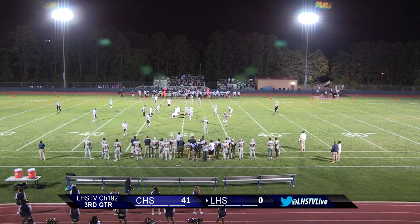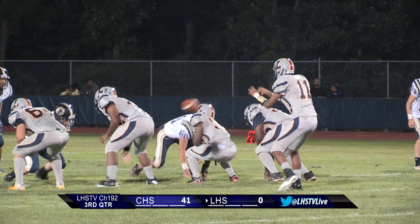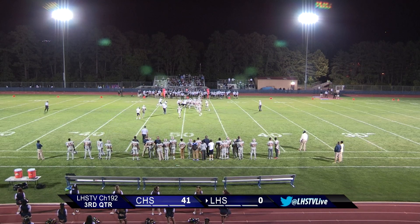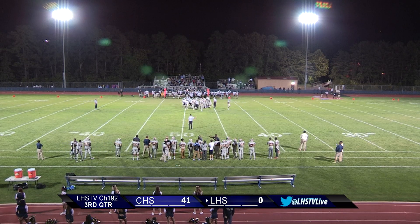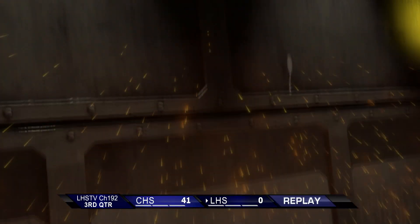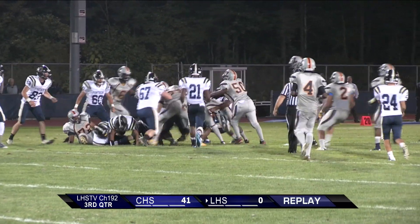Here we go, second down. Let's go offense. He's running — looks like he got stuffed for maybe a yard or two, stuffed in the backfield. Feels like it could have been at the line of scrimmage, but the play is trying to get through — you got a tough defense.